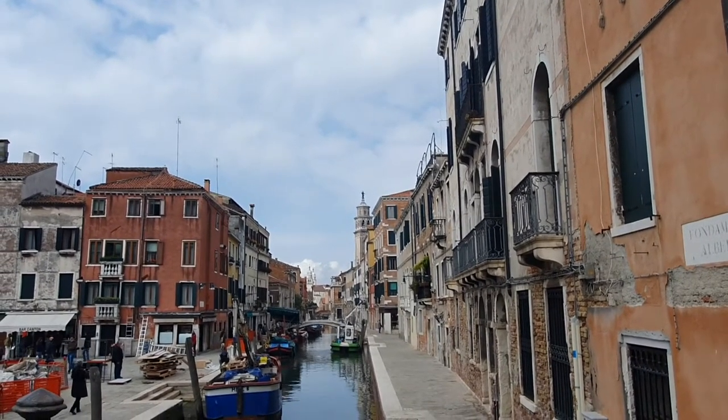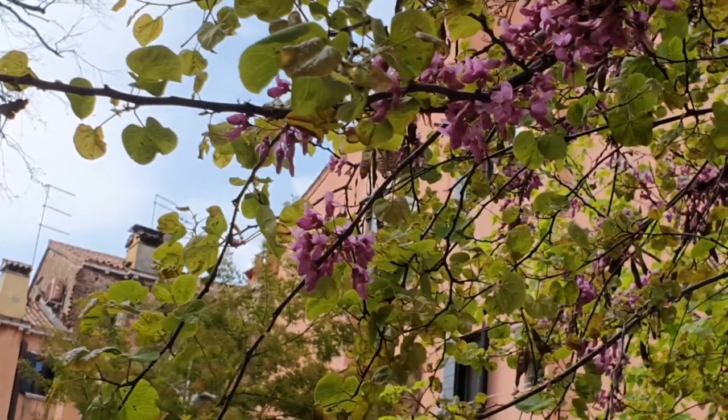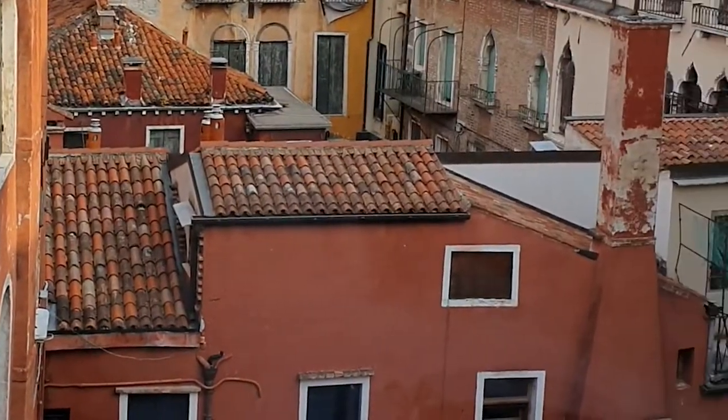Venice in the sun — is there anything better? Well, I didn't get to enjoy this for the first five days because my butt was firmly in quarantine.